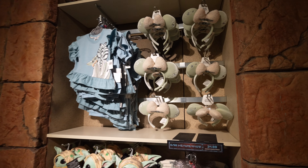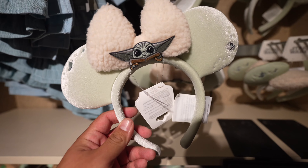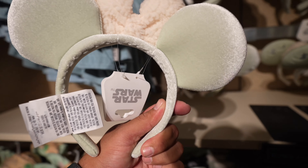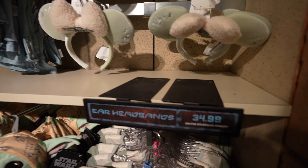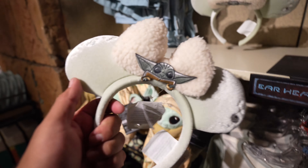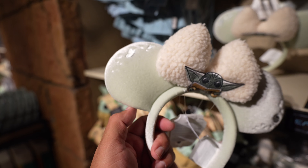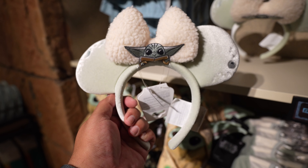So I was walking around the Star Wars Trading Post and I saw that it looks like the Grogu ears are back in stock. These are pretty cool. I think they came in, sold out, and now they're finally back here at the Disneyland Resort. These are $34.99, and let's see if it passes the flimsy test. It's a little soft, but again, it's because of the materials it's made out of - but it comes right back. It's a nice pair of ears.